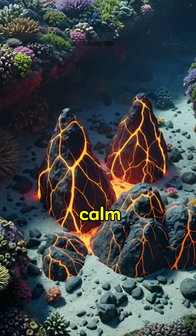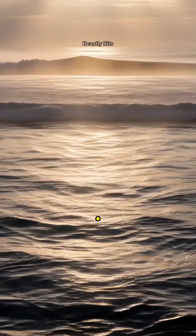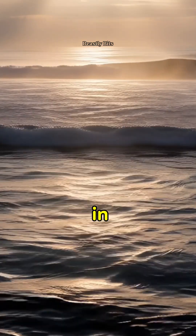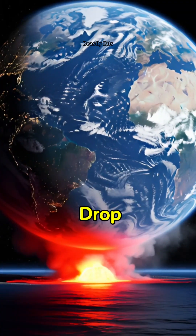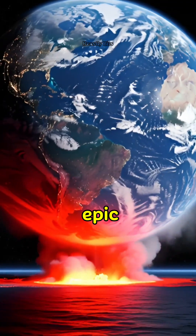So next time you see a calm ocean, remember it has the power to transform in an instant. What wild experiment should we explore in the next video? Drop your idea in the comments and don't forget to subscribe for more epic ocean science.